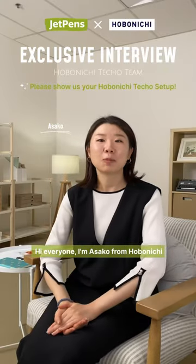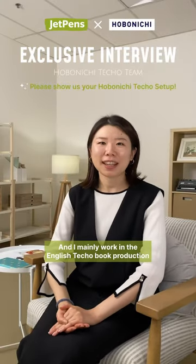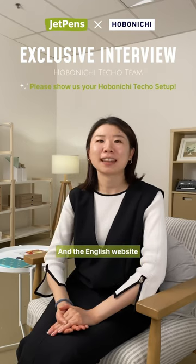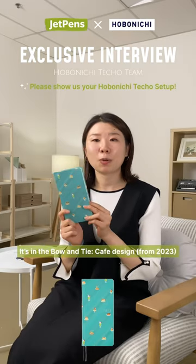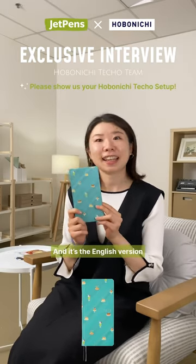Hi everyone! I'm Asako from Hobonichi and I mainly work in the English Techo Book Production and the English website. This is the techo I'm using — it's the Hobonichi Techo Weeks in the Bow and Thai Cafe design, English edition.